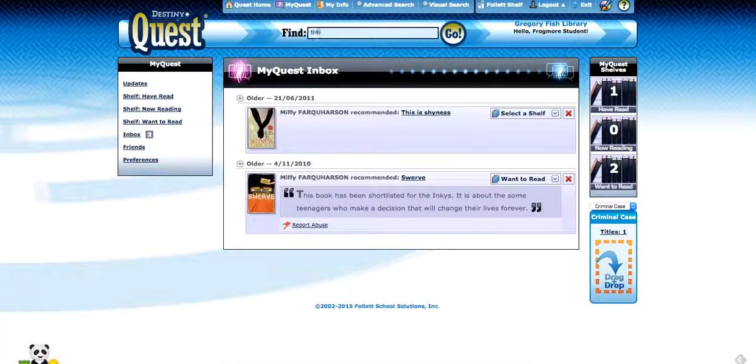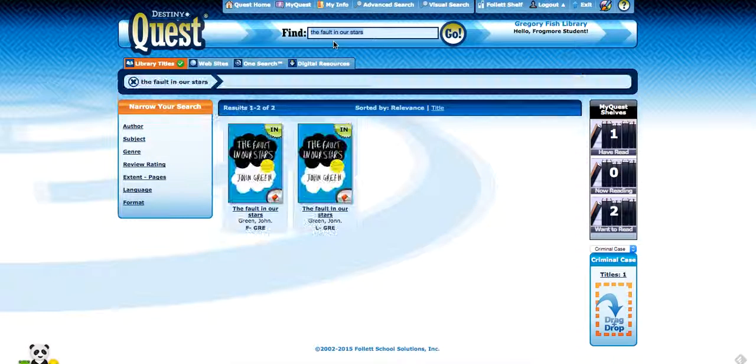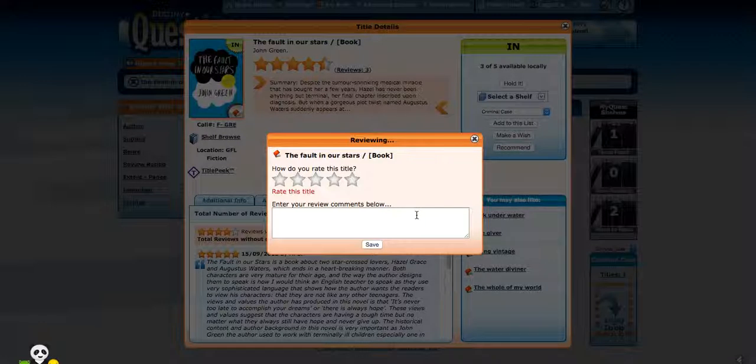look up the book that you want to place a review on. Click on one of the titles, go to reviews, and click on add a review.